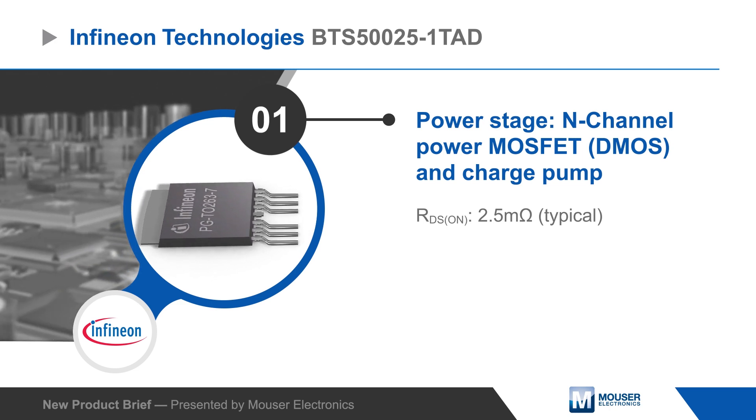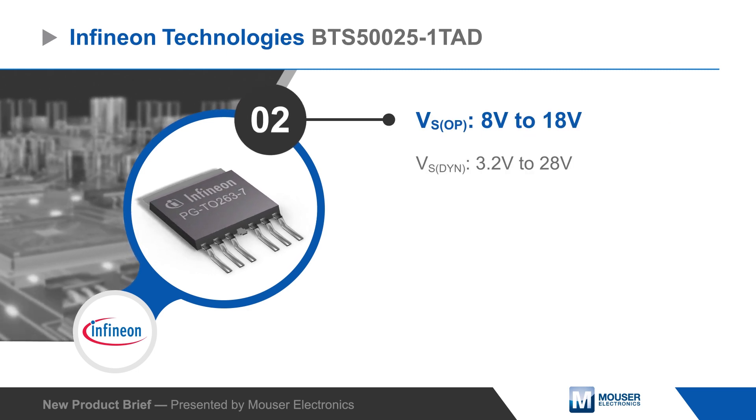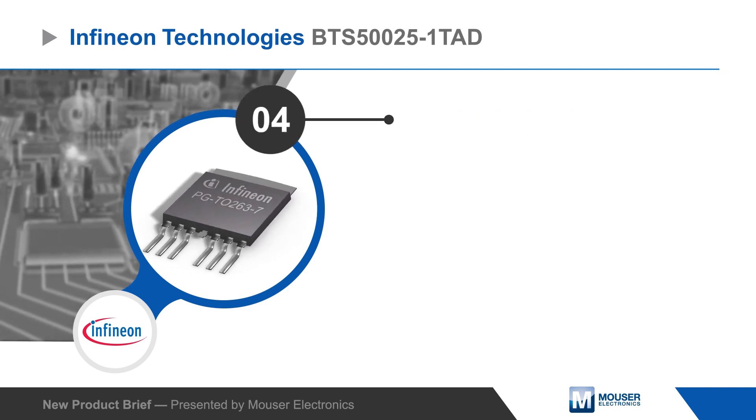The power stage consists of a 2.5 milli-ohm n-channel power transistor and charge pump that operates with a nominal source voltage from 8 to 18 volts. The device can be driven by logic inputs as low as 3.3 volts and has embedded current sensing, diagnostic, and protection functions.